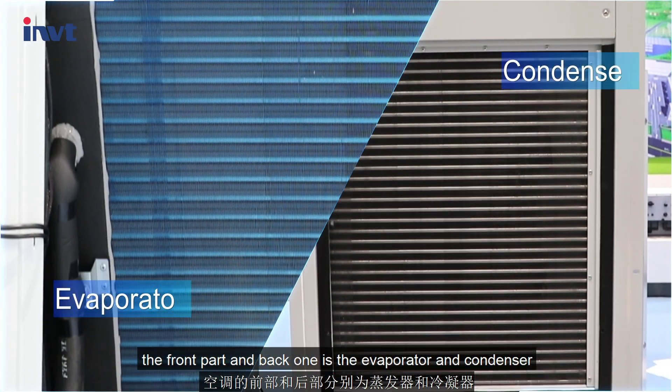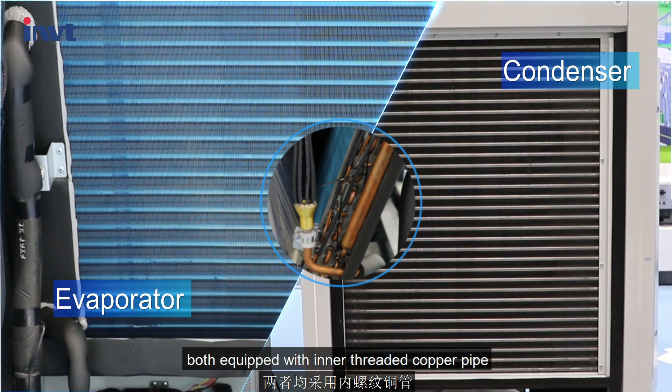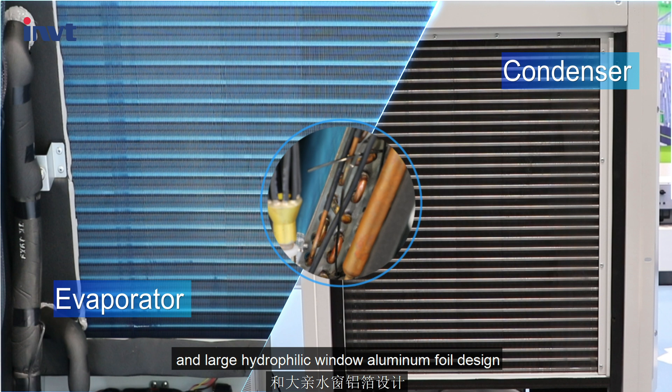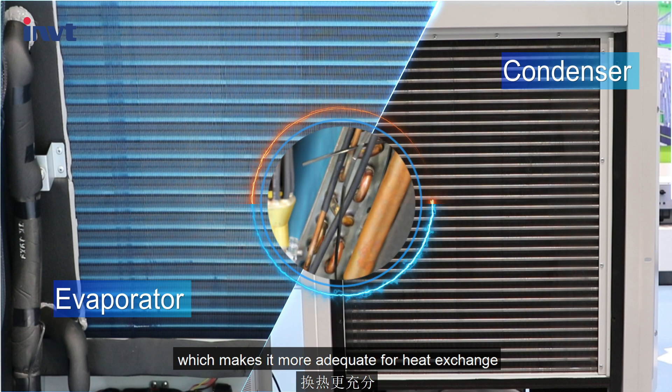The front part and back one are the evaporator and condenser, both equipped with inner threaded copper pipe and large hydrophilic window aluminum foil design, which makes it more adequate for heat exchange.